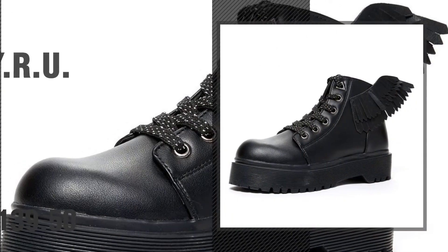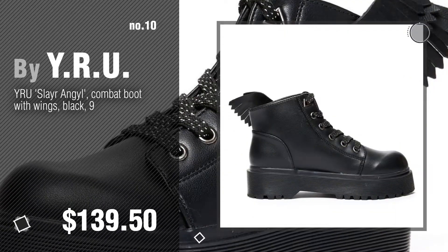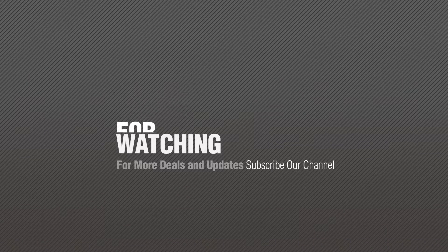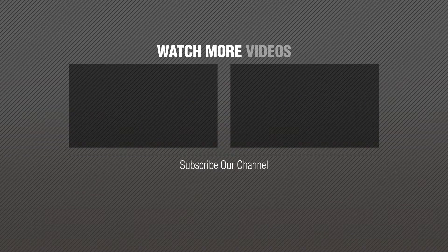Number ten — for more information, click the circle. Number eleven — thank you.